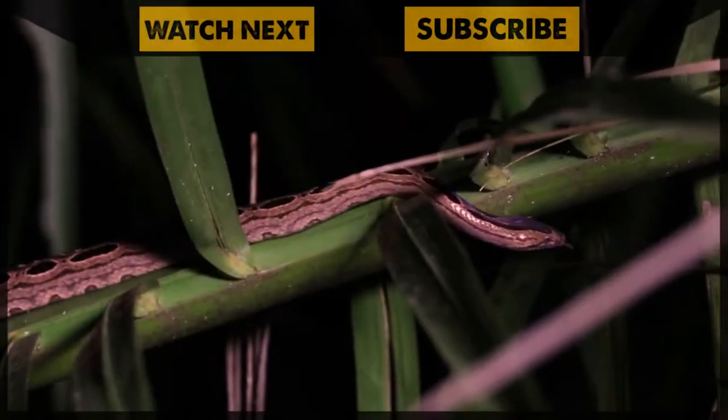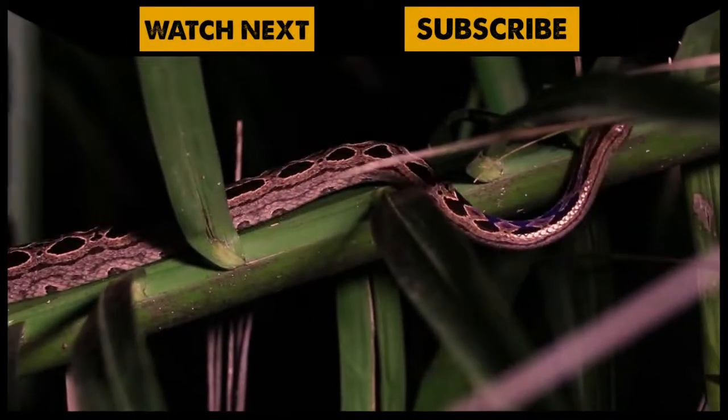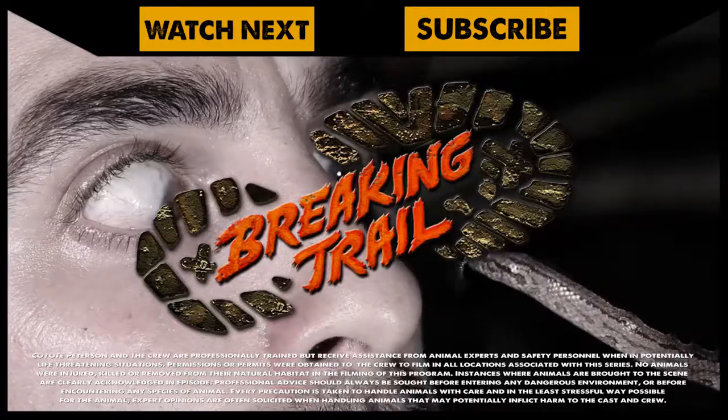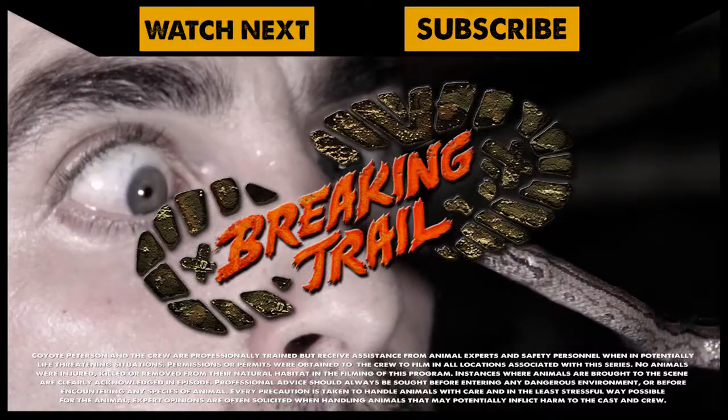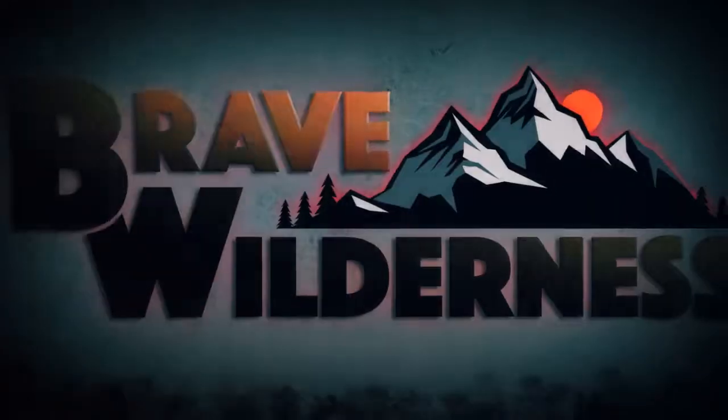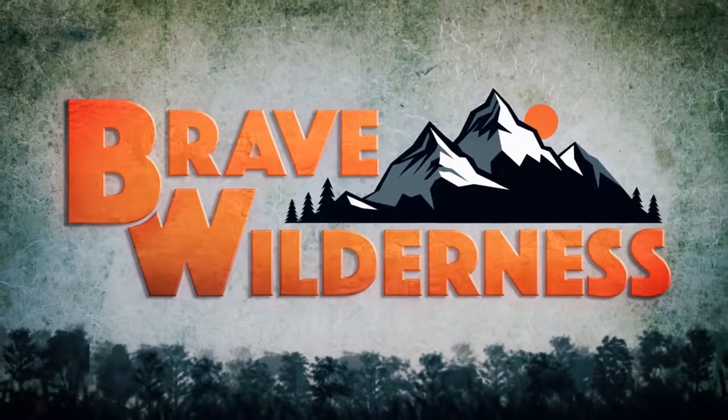If you thought the bromeliad boa was one wild looking snake, make sure to go back and check out my encounter with the rubber boa. And don't forget, subscribe so you can join me and the crew on this season of Breaking Trail.